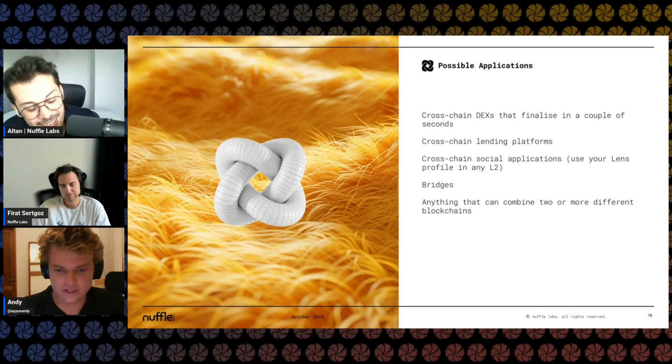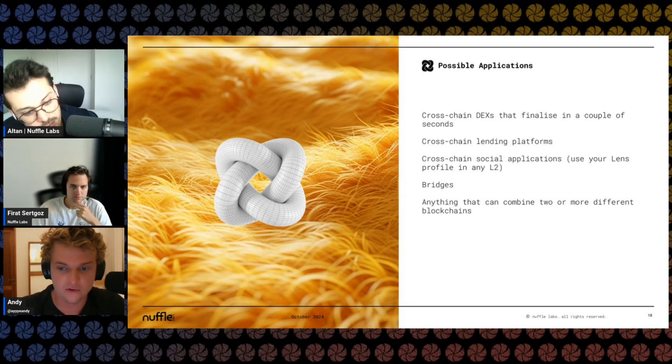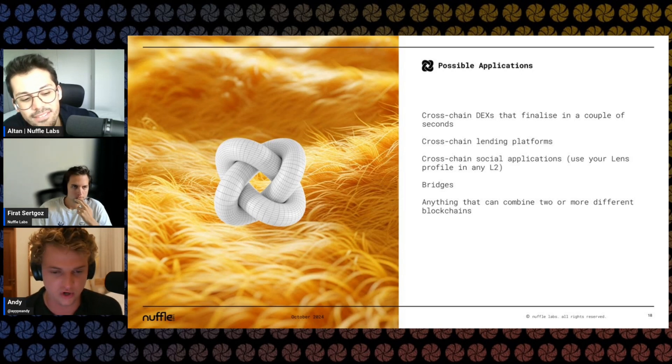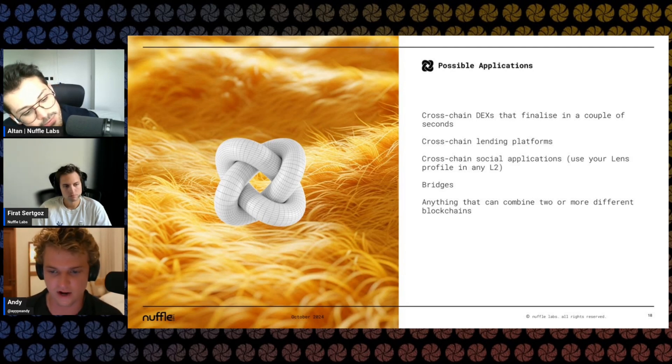There are more technical questions about the AVS and slashing. There's a ton of use cases for settling cross-rollup transactions — it's almost endless. Super excited about coordinated block building and fast intents — anything we can do to get cross-domain transactions going enables that chain-abstracted experience. Broadly excited.